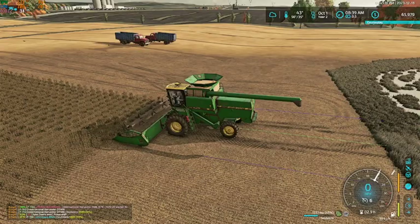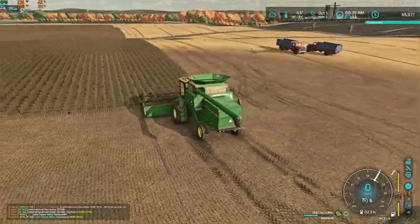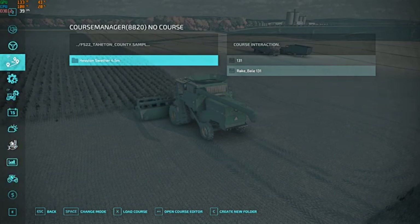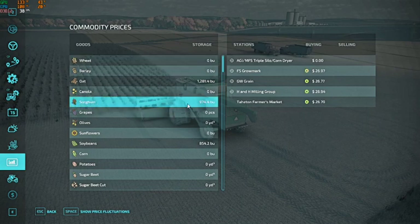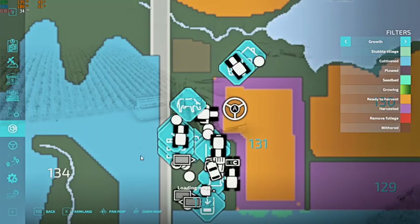So we combined our sorghum field and got our second cutting of hay off, and like I said we're about halfway through our soybean field. We got 974.4 bushels of sorghum harvested, and we currently have 854.2 bushels of soybeans in the bin. I've filled both of the trucks once already.